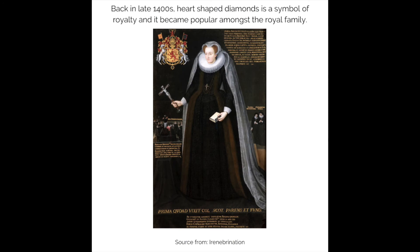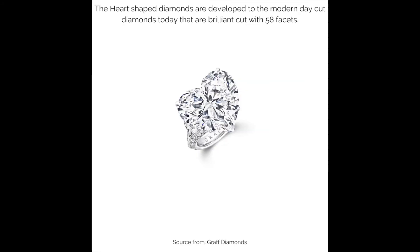Back in the late 1400s, heart-shaped diamonds were a symbol of royalty and became popular amongst the royal family. Heart-shaped diamonds have developed into the modern-day cut diamonds of today, which are brilliant cut with 58 facets.